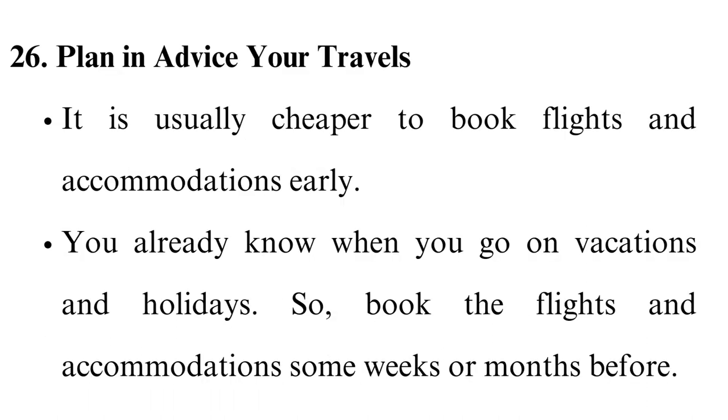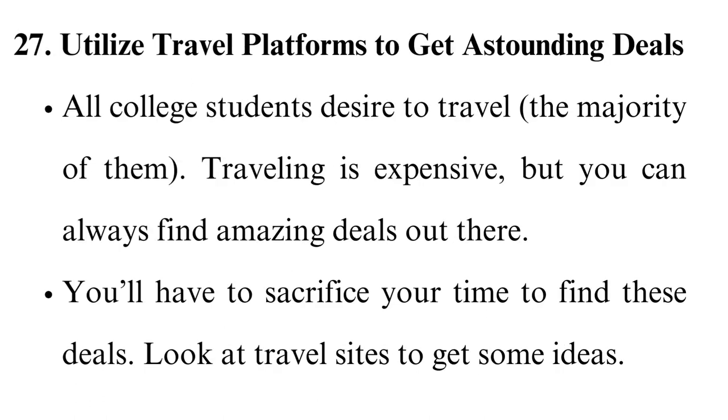Plan your travels in advance. It is usually cheaper to book flights and accommodations early. You already know when you go on vacations and holidays, so book flights and accommodations some weeks or months before. Utilize travel platforms to get astounding deals. All college students desire to travel, but traveling is expensive. You'll have to sacrifice your time to find these deals — look at travel sites to get some ideas.